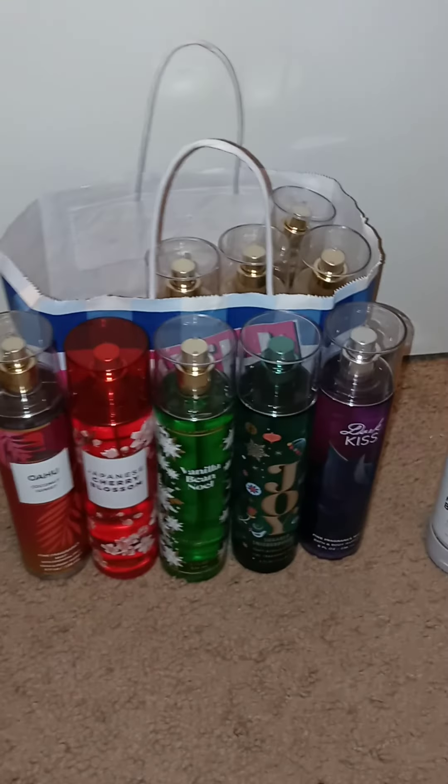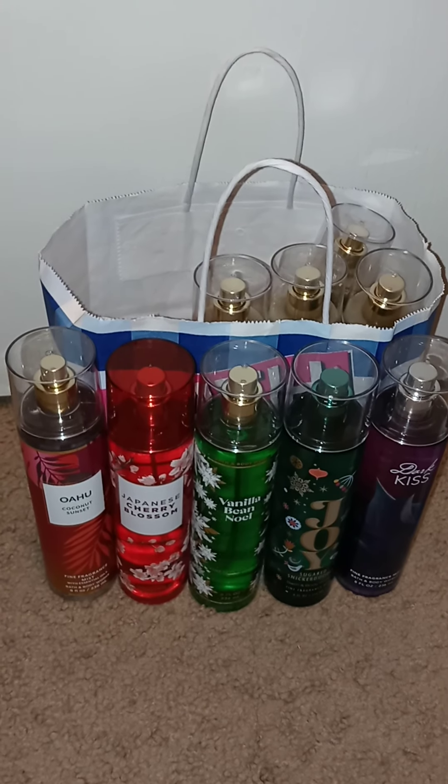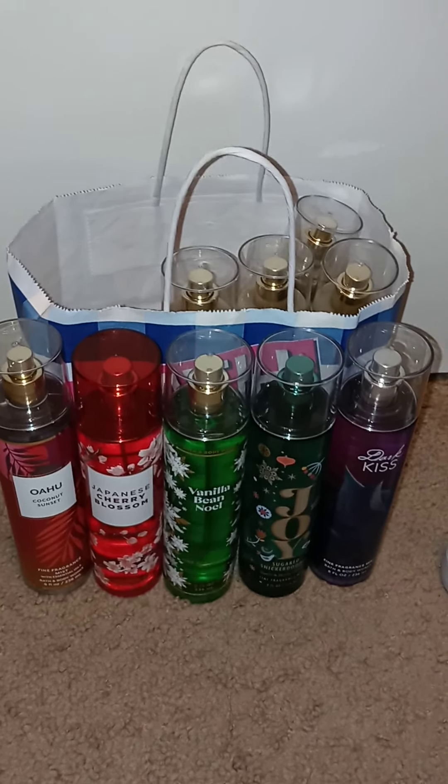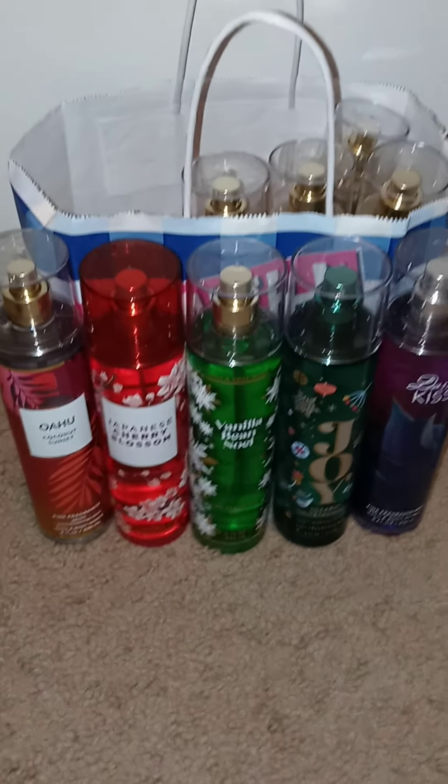Well guys, stay tuned because I am going to be posting some candles that I got at candle sale, and I am waiting on candles that I ordered online. So I don't know if I'm going to just wait on the candles to come in and do one big video, or break it down. Leave me in the comments what you would prefer. Bye!